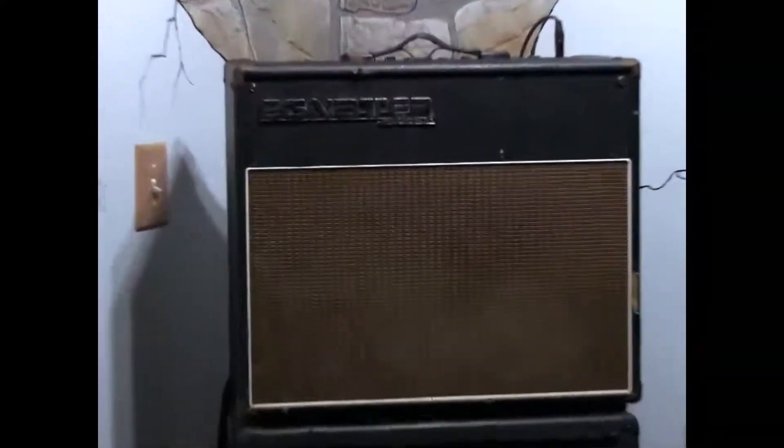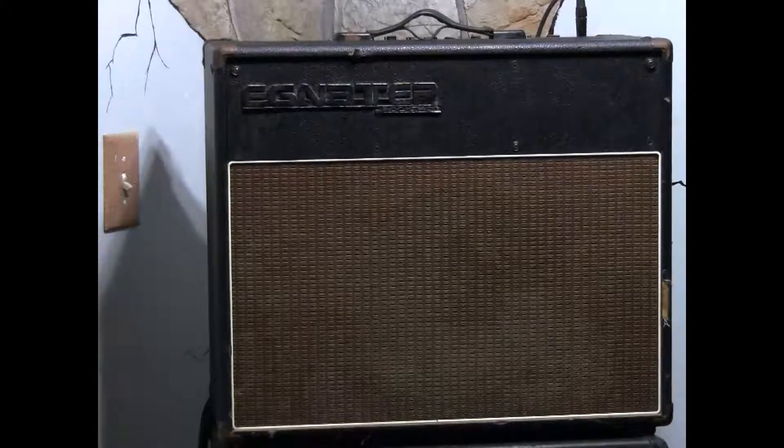It's an extinct amplifier — it's a TOL 50, which they don't make anymore. It's at least 25 years old, and Sean has probably used it on about a thousand gigs.